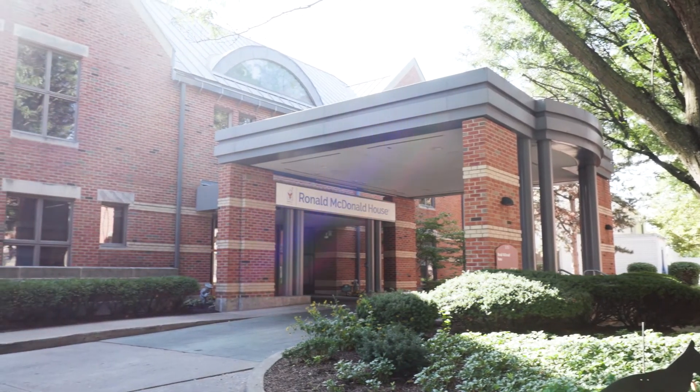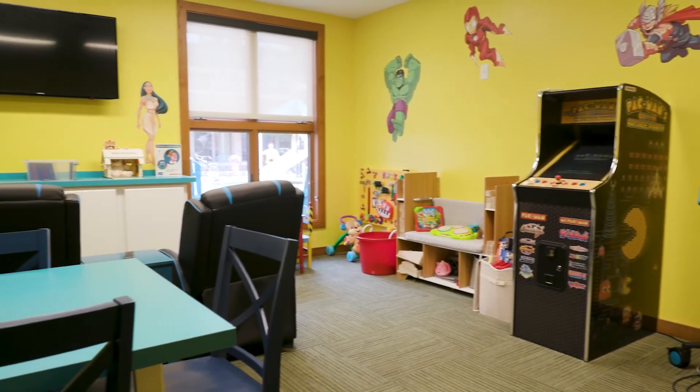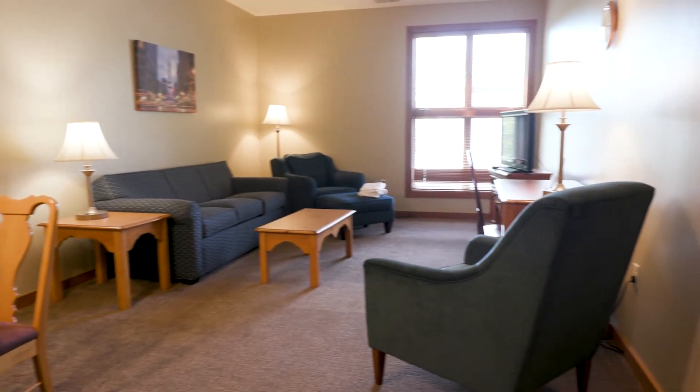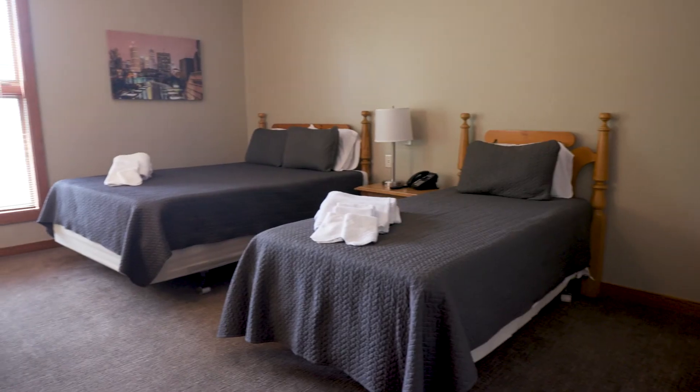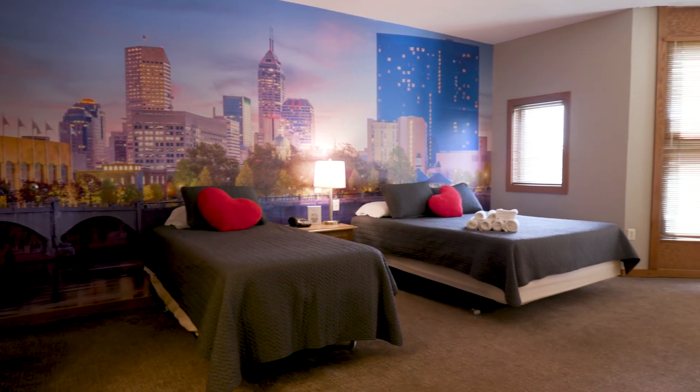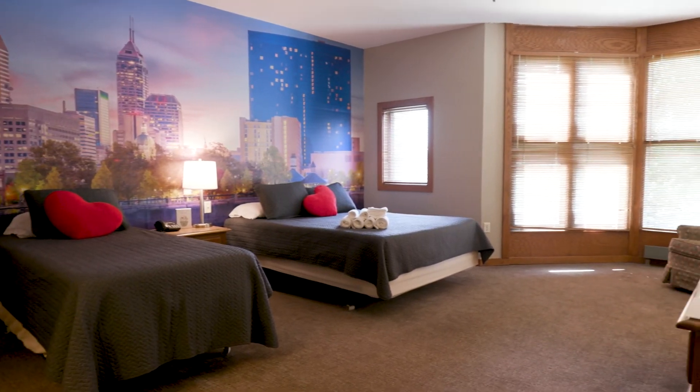If you don't live close to Riley, don't worry — we've got you covered. This is the Ronald McDonald House. We have a 40-year amazing partnership with the Ronald McDonald House, which is located right across the street from Riley Hospital for Children. They have rooms where you can stay when you aren't at the hospital, as well as food and activities to help pass the time while you're away from home.